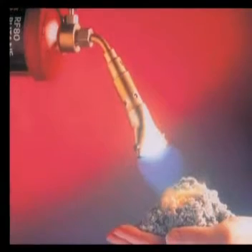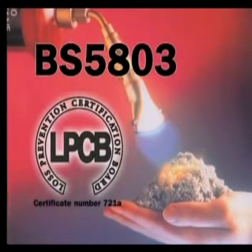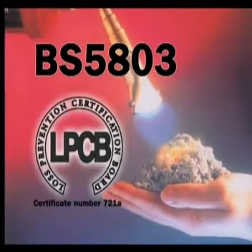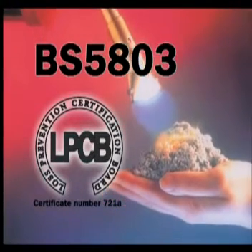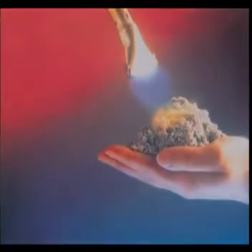The simple addition of organic salts makes WarmCell extremely fire resistant, meeting the requirements of both BS 5803 Part 3 and the Loss Prevention Certification Board.